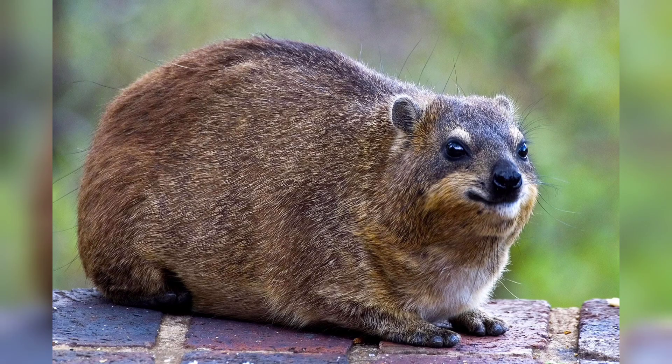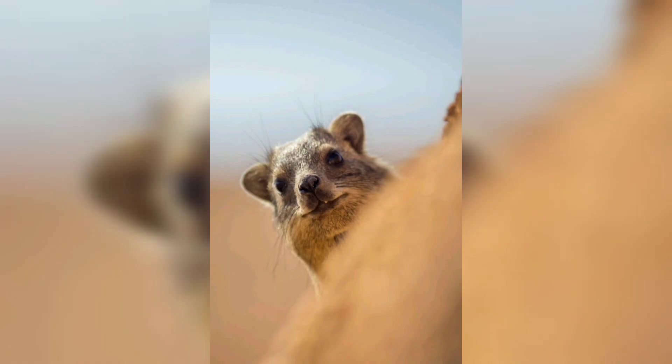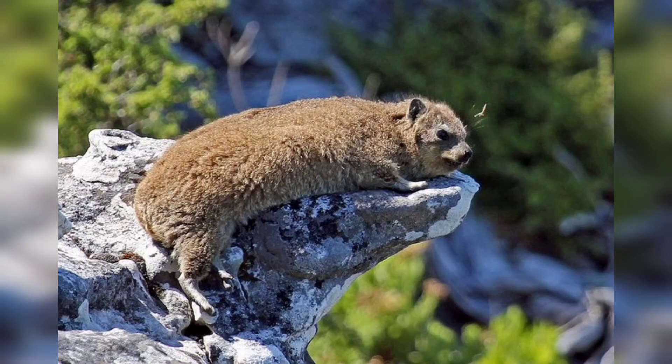Take a closer look at their ears. Hyraxes possess large, rounded ears that are incredibly sensitive to sound. This acute hearing enables them to detect potential predators from a distance and helps them stay vigilant in their surroundings.